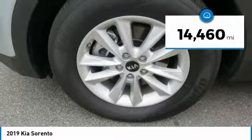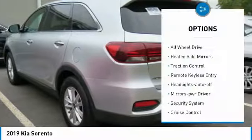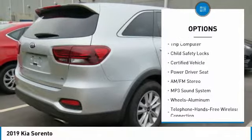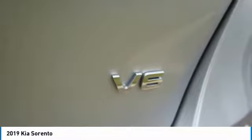This vehicle has less than 15,000 miles. Here are some of this vehicle's great options: all-wheel drive, heated side mirrors, traction control, remote keyless entry, headlights auto off, mirror memory, security system, cruise control, trip computer, and child safety locks.